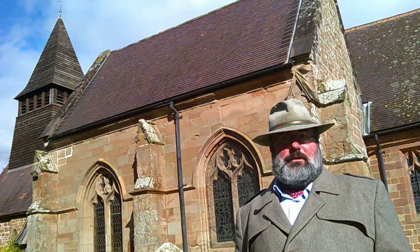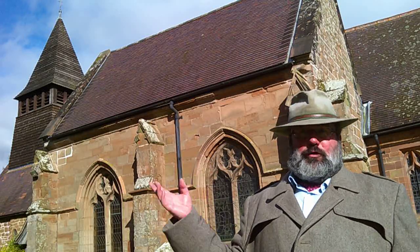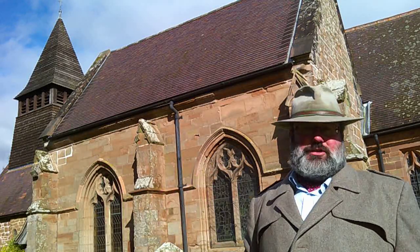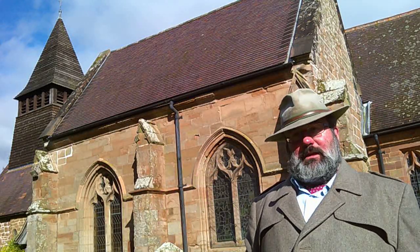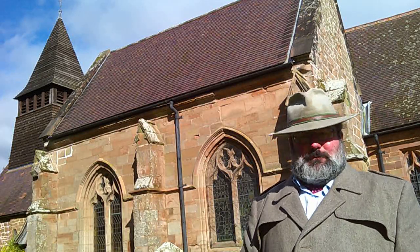So that is Broadwas St Mary Magdalene — a beautiful 14th century chapel in this lovely Norman church. Well, thank you for watching, and may God bless you and keep you until next time.